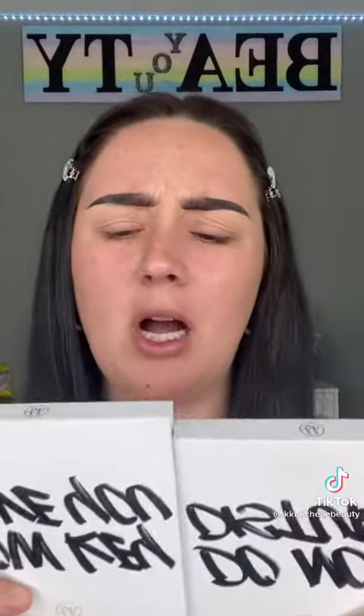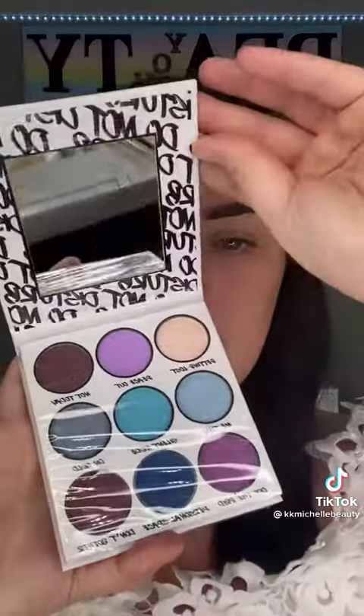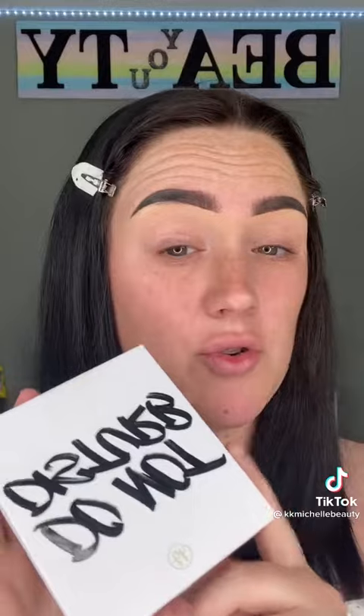BH Cosmetics came out with these eyeshadow palettes back in like mid-May and I'm just now picking up a couple. I really want to try them — they're really cute. I picked up Do Not Disturb and I really like that one, and I picked up Low Key Love You. For today I'm going to try out the Do Not Disturb one.